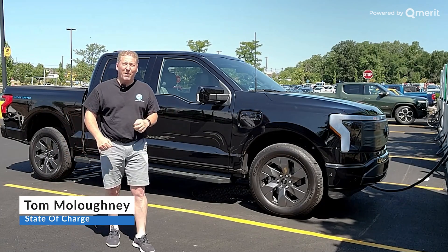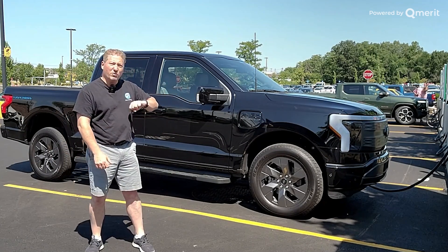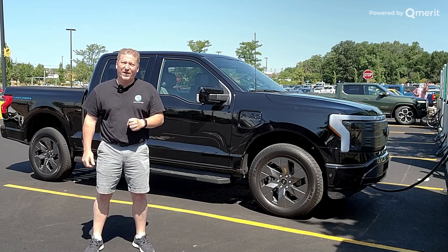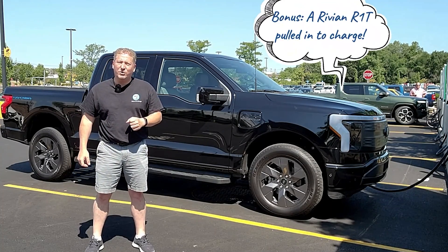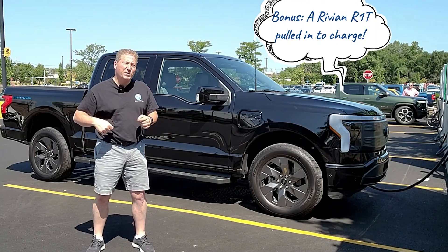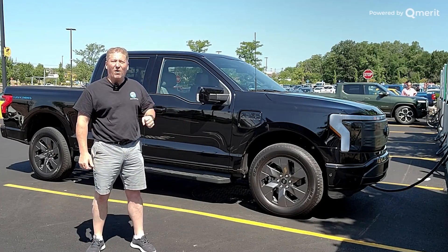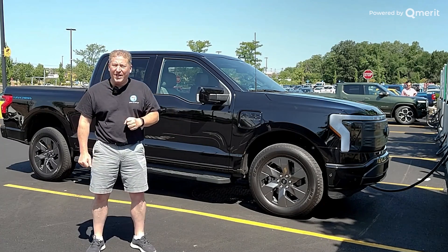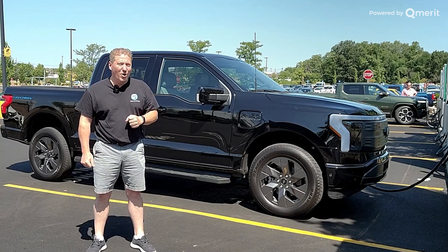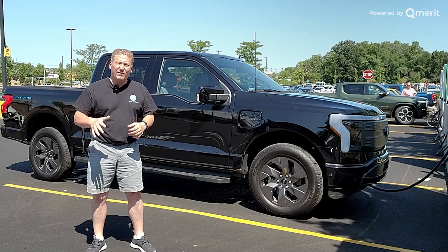Welcome back. I'm here today with my 2022 Ford F-150 Lightning, charging up at an Electrify America DC fast charger. As soon as it's 100%, I'm going to hop out onto the New Jersey Turnpike, driving long loops from 100% down to zero. We're going to see how far the Lightning with the extended range battery pack and 20-inch tire and wheels will go today.